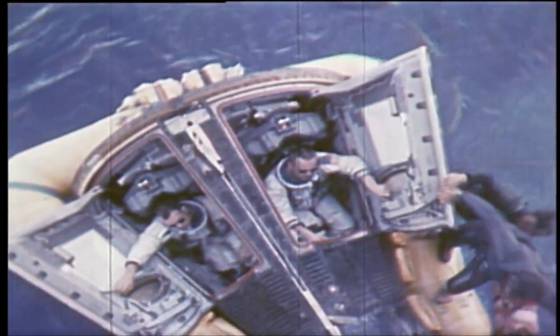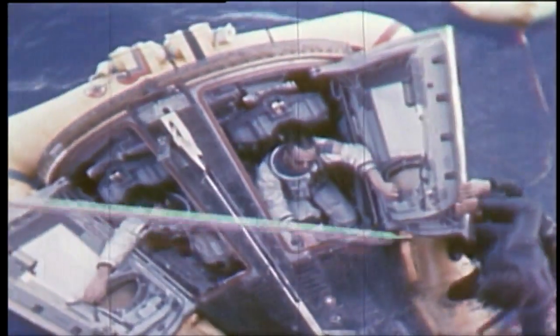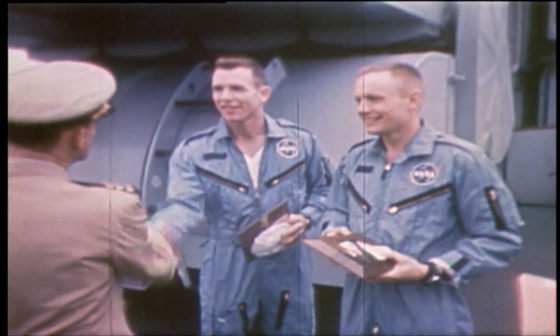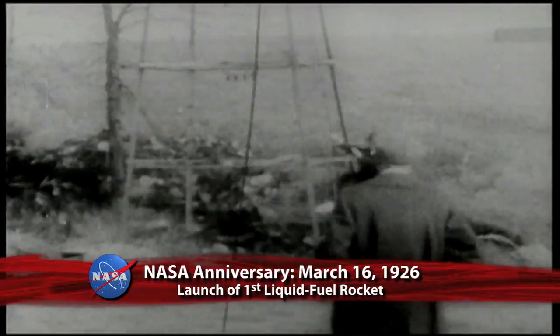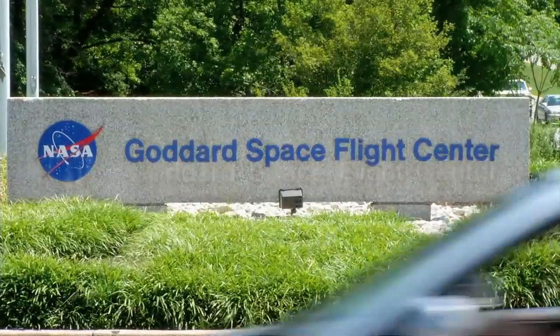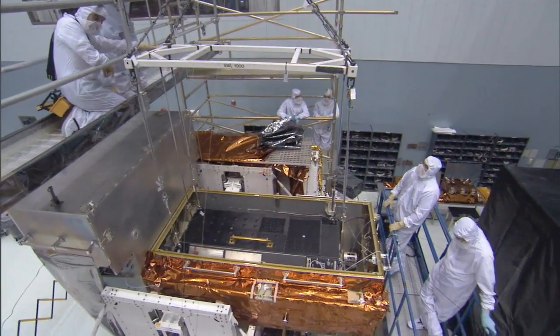Gemini served as a bridge between the Mercury and Apollo programs, testing equipment and procedures and preparing astronauts and ground crews for future missions to the Moon. On that same day, 40 years earlier, Robert Goddard successfully launched the world's first liquid-fuel rocket from a field in Auburn, Massachusetts. Goddard continued his rocket development work throughout the remainder of his life, achieving numerous milestones and helping pave the way for contemporary spaceflight. Established in 1959, the Goddard Space Flight Center in Greenbelt, Maryland is named in his memory.